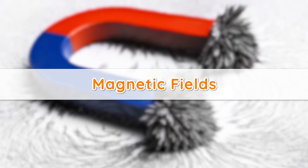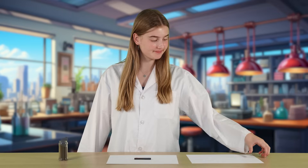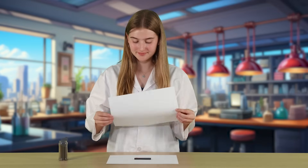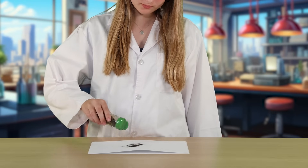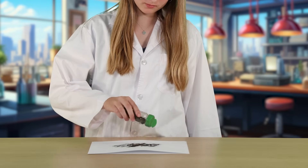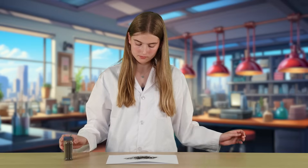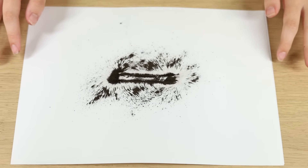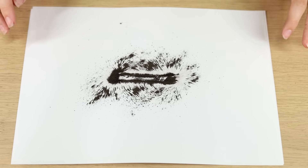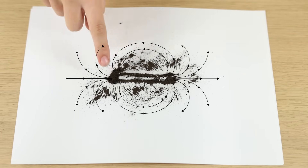Magnetic fields. A magnetic field is like an invisible bubble around a magnet where its power works. You can't see it, but it's there. It's the reason why things like paper clips move toward the magnet when they get close. If you put some tiny metal shavings called iron filings around a magnet, they will move and line up in a special pattern, showing you where the magnetic field is. It's like they're drawing an invisible picture in the air that only the iron filings can see.